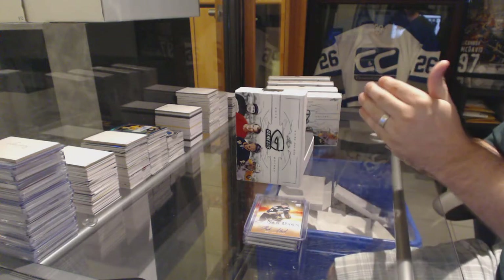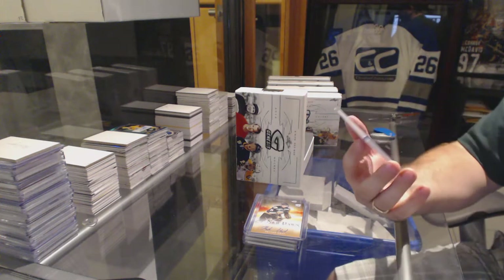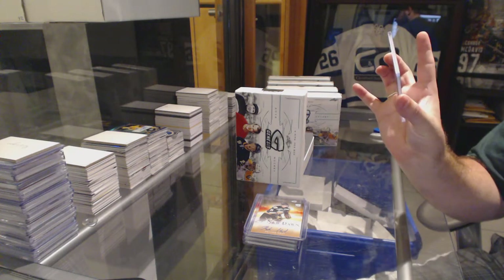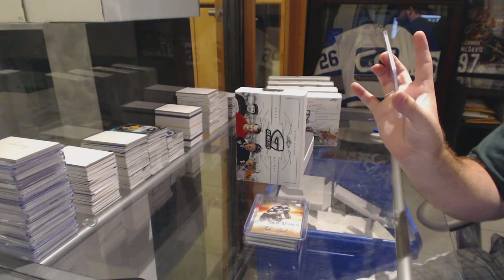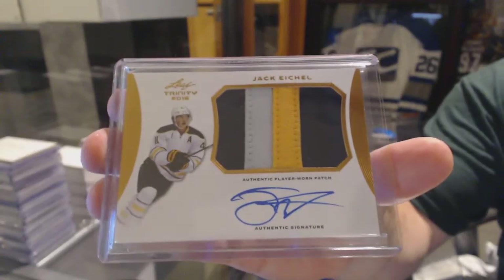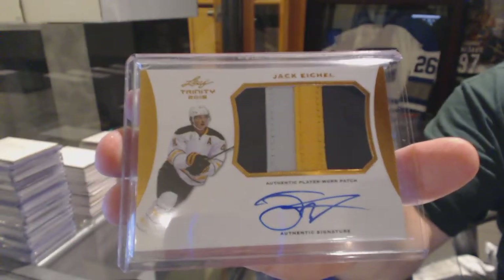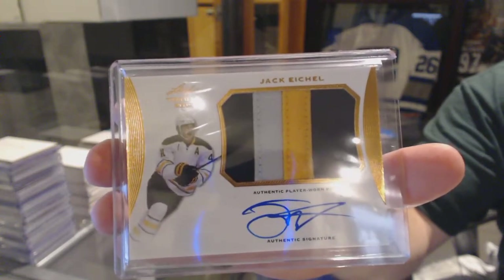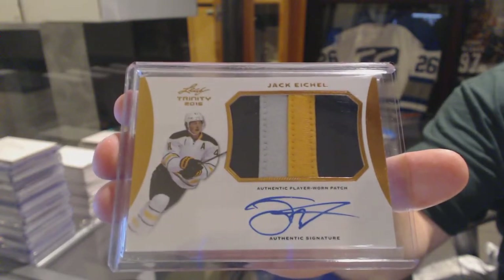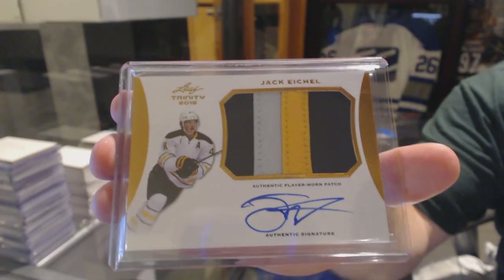And we've got, it's not numbered, a Leaf Trinity autograph. I have no idea where this came from. A Leaf Trinity autograph, Jack Eichel. I believe this is a product from last year when it came out — one of their high-end ones. Leaf Trinity Eichel autograph.